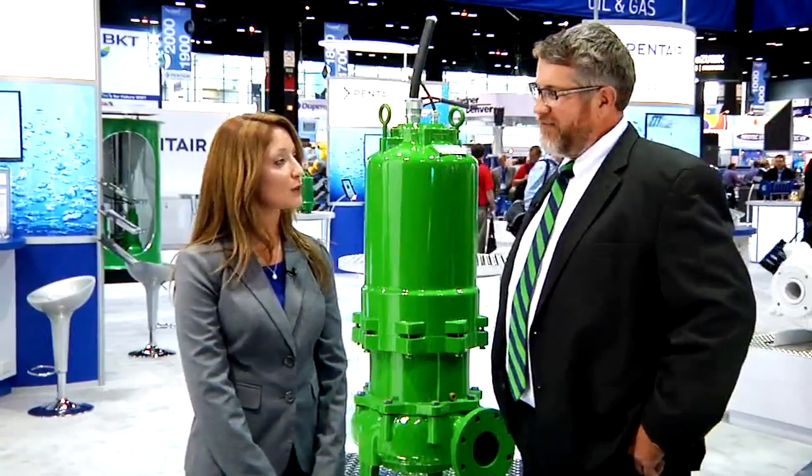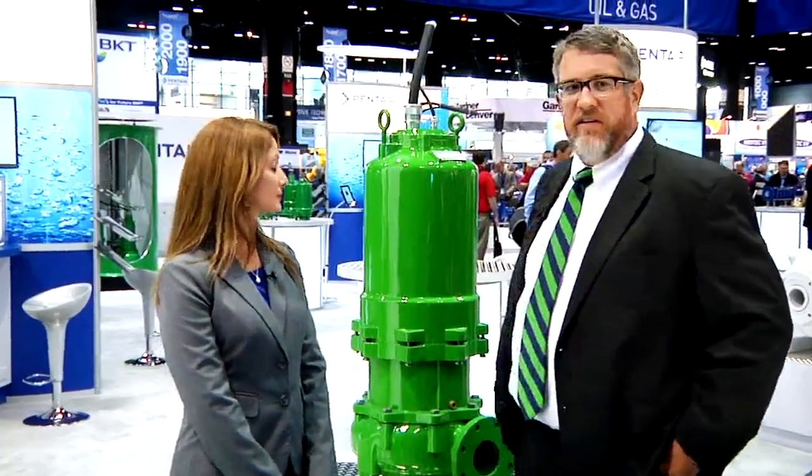I understand you're launching a brand new series of premium efficient wastewater pumps. Could you tell us about the advantages? This week at WEFTEC we're launching the new Hydromatic HPE series of solids handling wastewater pumps. The advantages of this design is you're going to get energy savings and increased service life out of the motor.